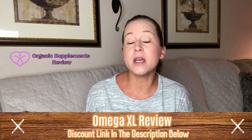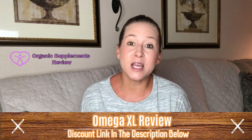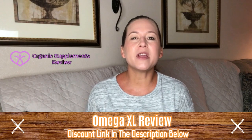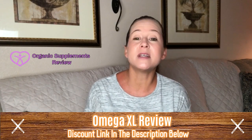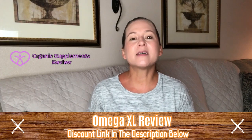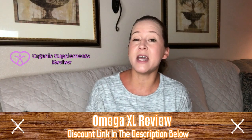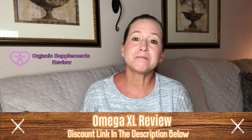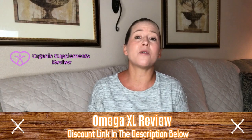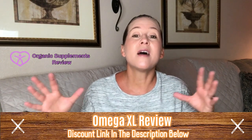Omega XL is formulated with a unique complex of 30 healthy fatty acids including DHA and EPA. During over 30 years of clinical research, it has been demonstrated to help relieve joint pain due to inflammation. Omega XL is not like standard fish oil supplements that contain 12% DHA and 18% EPA in ethyl ester form. This product has PCSO-524 as an active ingredient, which is what makes it more effective.